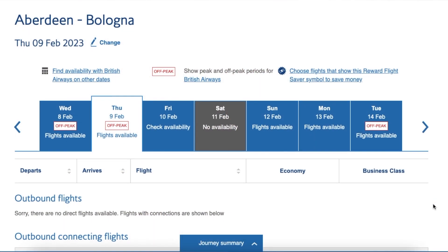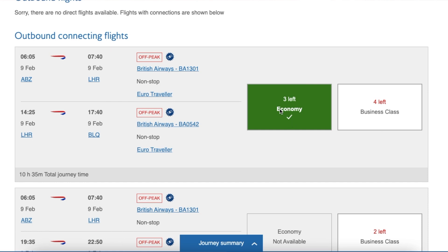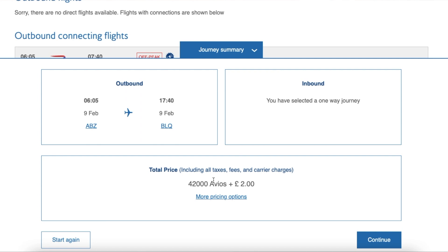First up, I'm going to show you that I wasn't lying — we did only pay £2 for these flights. As you can see here in the British Airways app, we are using Avios points to pay for our flights plus the small added extra of £2. It cost just over 40,000 points for the two of us to fly from Aberdeen to London and London to Bologna, plus the £2.